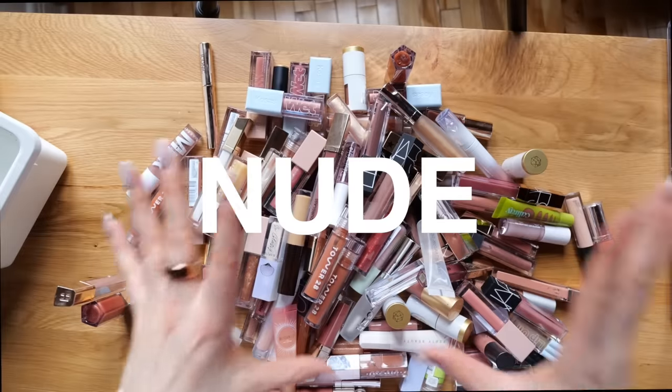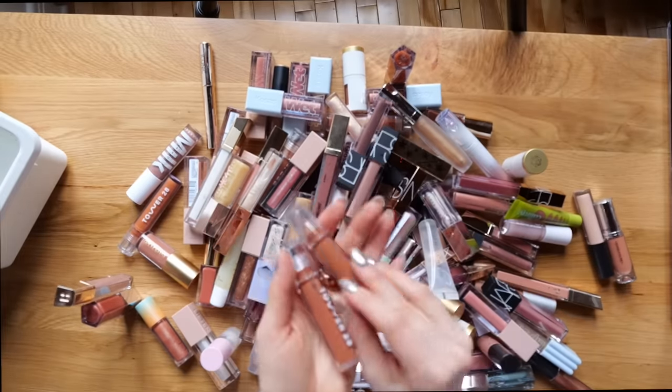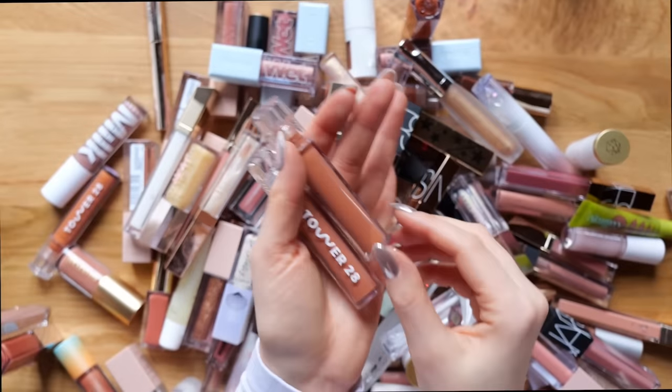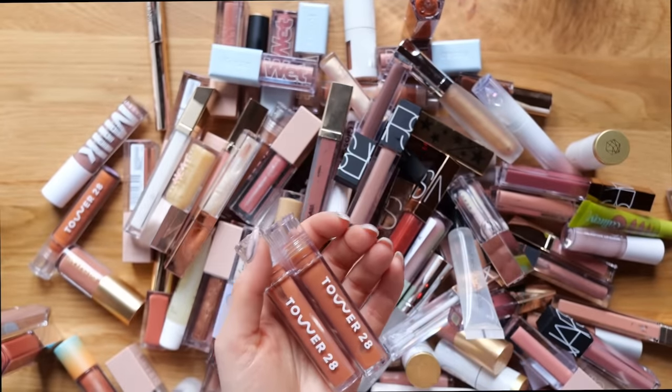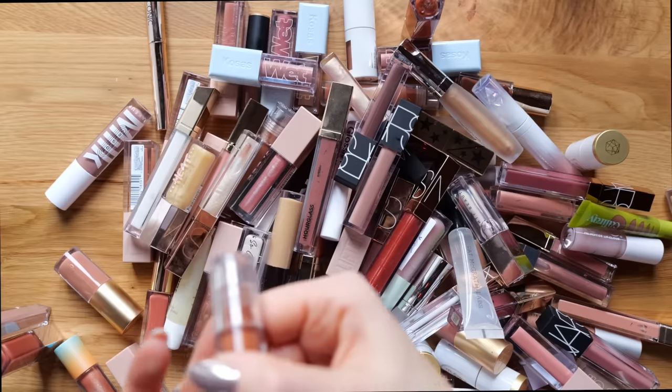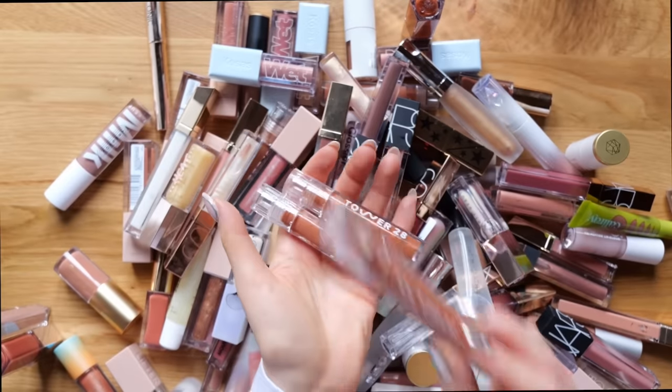We are going to start off first with the nude glosses. Right away I see two of the Tower 28 Cashews. I really do love this lip gloss — it's one of my favorite formulas. Very gel-like, very comfortable. Oh wait, is this the third? No, it's Chestnut — very, very similar color. I'm just going to keep one of these.